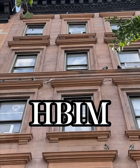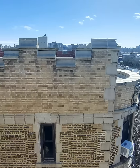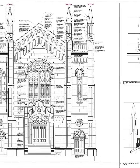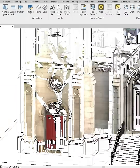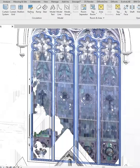In this video, we'll talk about the HBIM system, an innovative tool for the conservation and management of historical heritage, using the principles of the BIM system. HBIM, or Historic Building Information Modeling, refers to the application of the BIM methodology in the documentation, preservation, and management of historic buildings or architectural heritage.